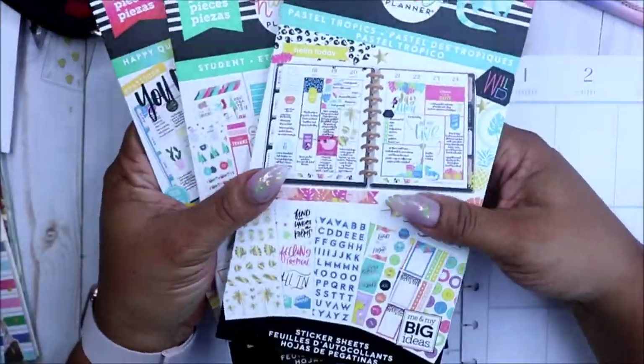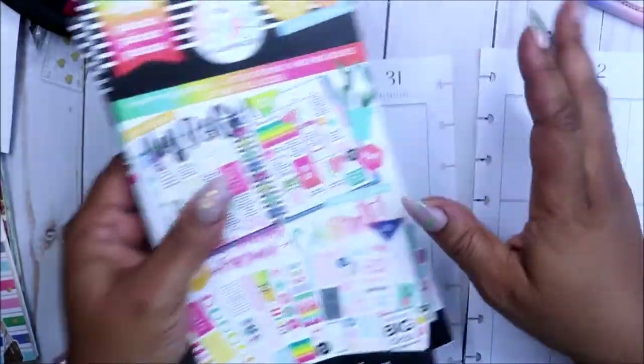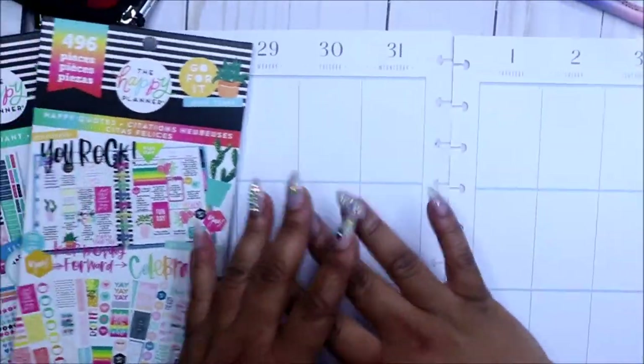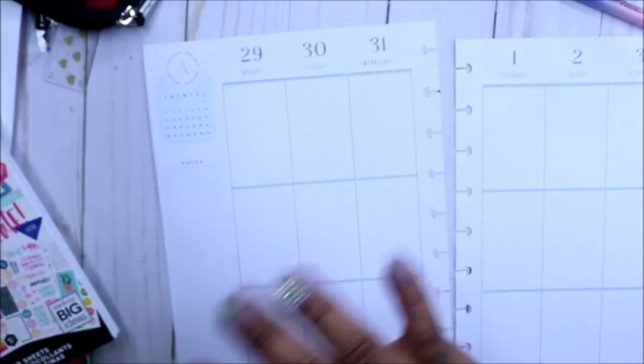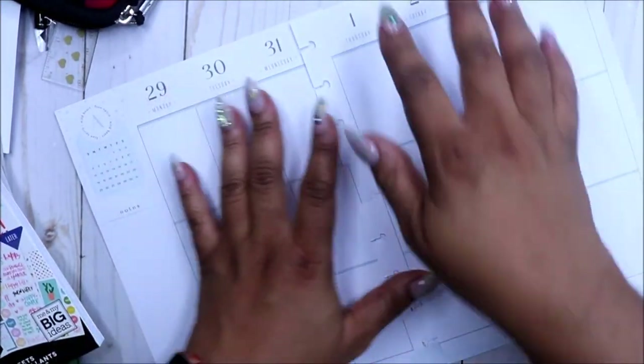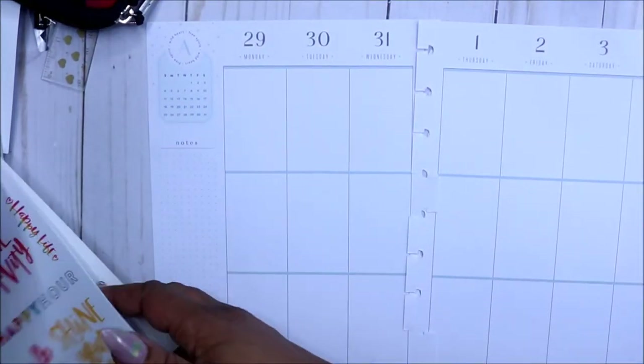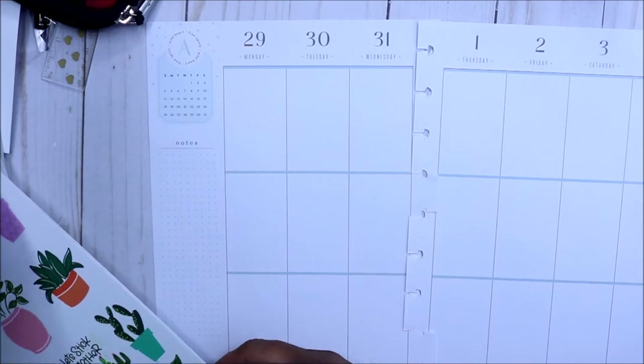So this is what I have today: I have my Pastel Tropics student planner and my Happy Quotes book, so I'll be going out of those. I'm going to fast-forward and then I may come back and do a voiceover and just kind of let you guys enjoy.